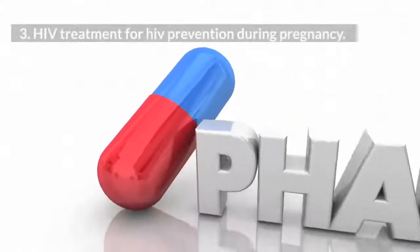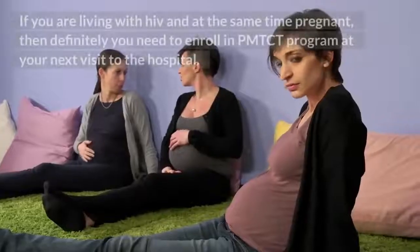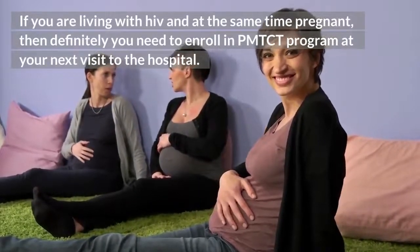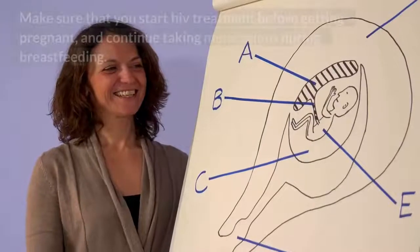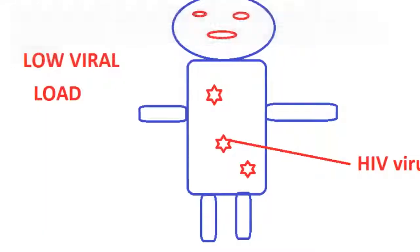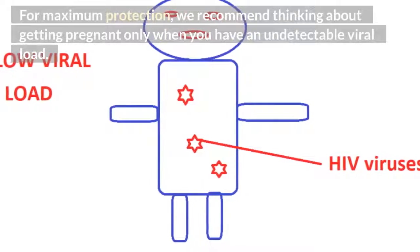HIV treatment for HIV prevention during pregnancy. If you are living with HIV and at the same time pregnant, then you need to enroll in the PMTCT program at your next visit to the hospital. According to the World Health Organization, all pregnant and breastfeeding mothers should take HIV medicines to prevent HIV transmission to their babies. Make sure that you start HIV treatment before getting pregnant, and continue taking medications during breastfeeding. For maximum protection, we recommend thinking about getting pregnant only when you have an undetectable viral load.